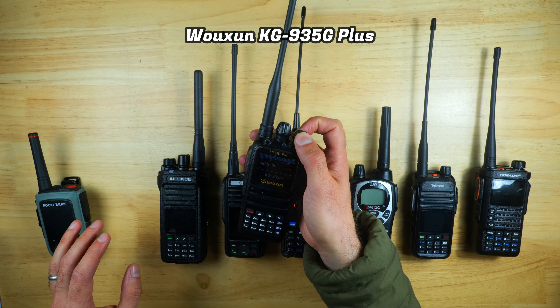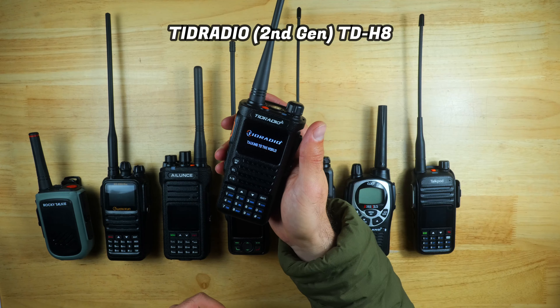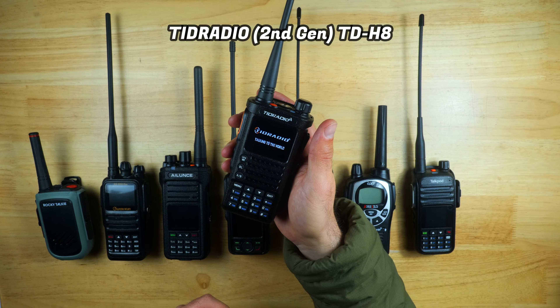Also in the lineup: the Midland GXT-1000R, affordable entry-level GMRS radios that are easy to use and quite popular on Amazon; the TalkPod A36+, very portable and lightweight and reasonably priced; and finally the second-gen TID Radio TDH8 GMRS, which has decent advanced features like app and PC programming, and is also one of the more affordable radios in the lineup.